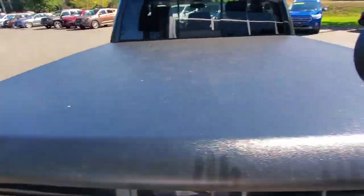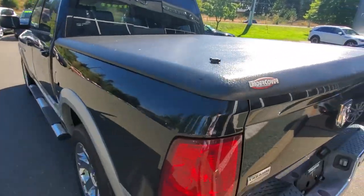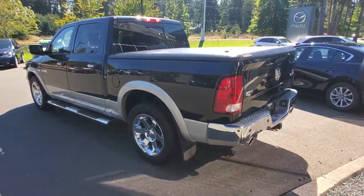Closing up that back end — you can lock it up with those little pieces there. The outside of this thing looks really, really nice. Now I'm going to get in behind the steering wheel and tell you a little bit more about what that's like.